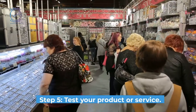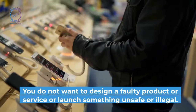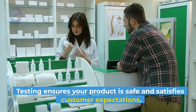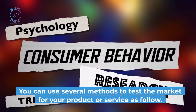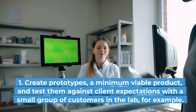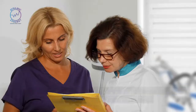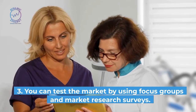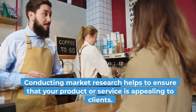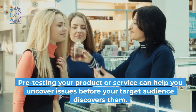Step 5: Test your product or service. To ensure a new product or service can succeed, conducting market testing is crucial. You do not want to design a faulty product or service or launch something unsafe or illegal. Testing ensures your product is safe and satisfies customer expectations. You can use several methods to test the market: create prototypes or a minimum viable product and test them against client expectations with a small group of customers; survey users and ask them to test it; or use focus groups and market research surveys. Businesses need to test market interest in a new product or service, and pre-testing your product or service can help you uncover issues before your target audience discovers them.